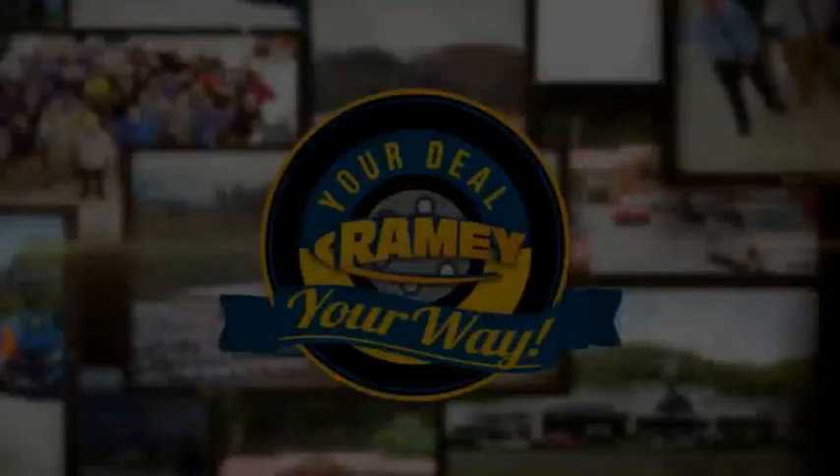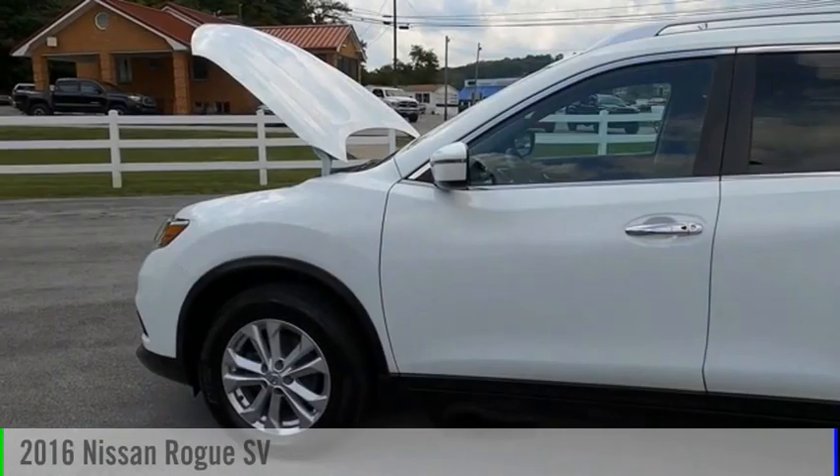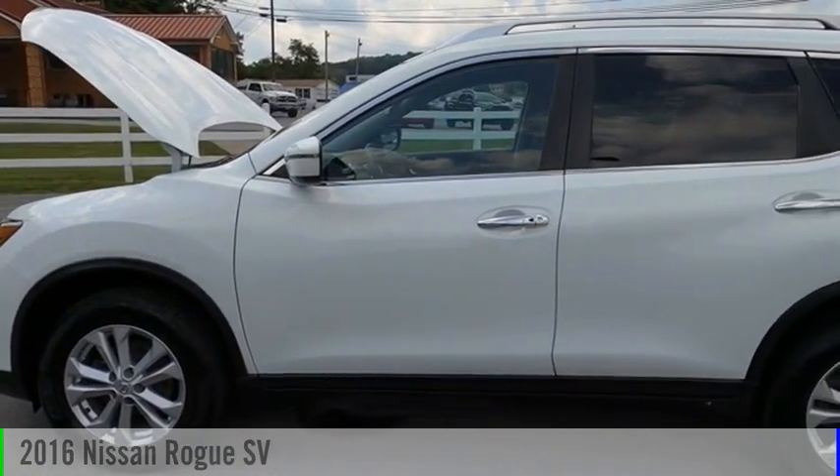Amy, it's your deal, your way. Take a ride in the 2016 Rogue.